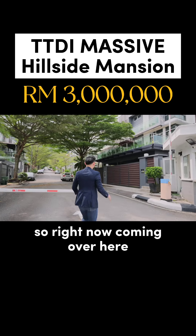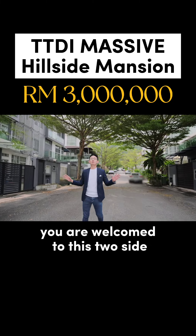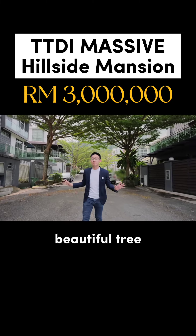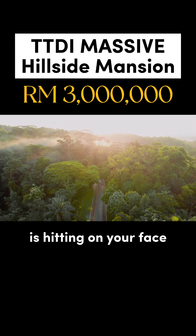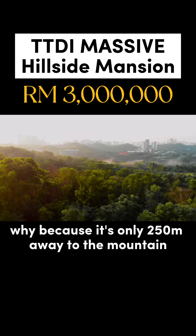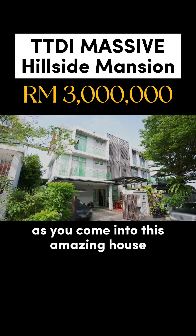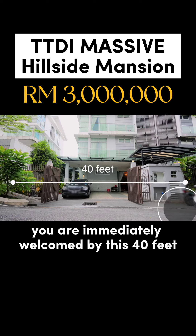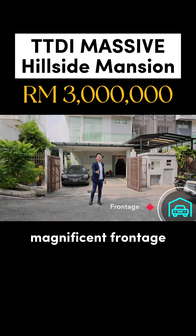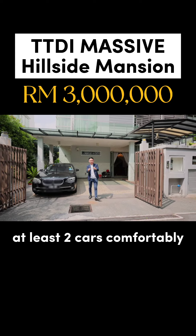Coming over here to this beautiful driveway, as you enter into this development, you are welcomed by beautiful trees on both sides and fresh cooling air hitting your face, because it's only 250 meters away from the mountain. As you come into this amazing house, you are immediately welcomed by this 40-foot magnificent frontage, which can comfortably park at least two cars.